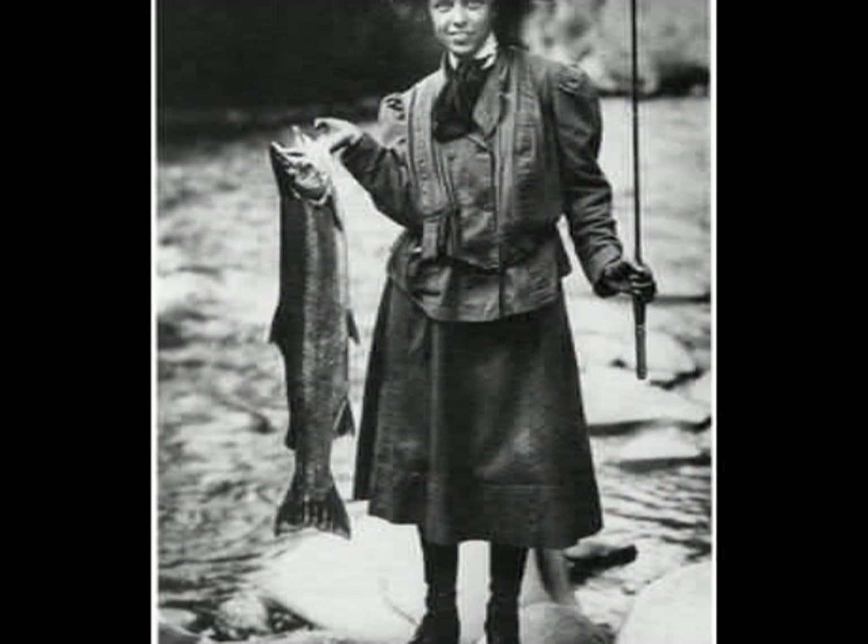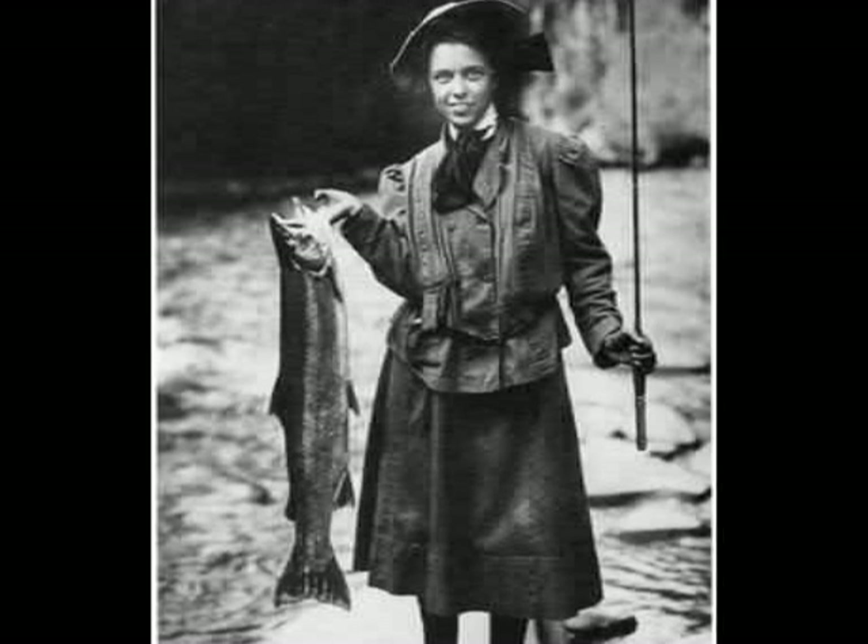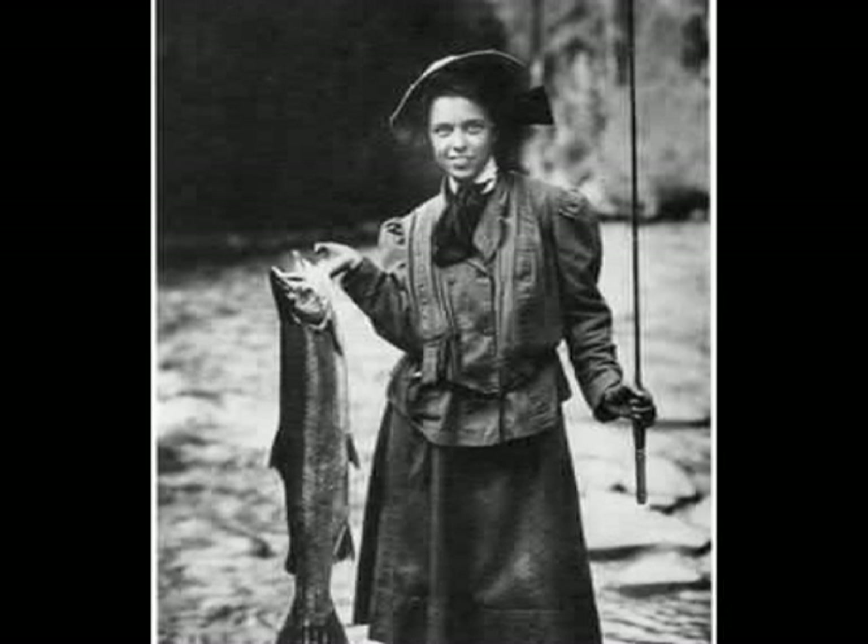Historically, the river has supported up to 10 different runs of salmon, including Chinook, Coho, Pink, and Sockeye. Reports of fish up to 110 pounds were not uncommon.